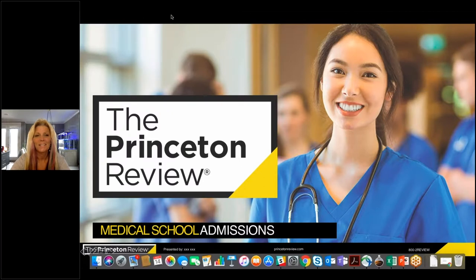Welcome to the Princeton Review's webinar: Medical Admissions Timeline for the 2019-2020 Application Cycle. Thank you for joining us today. I'm here with our resident expert, Anita, to bring you important information about the med school admissions process. Before we begin, a few housekeeping items: everyone's microphones are set to mute, so please use the questions panel to type your questions. We'll answer them throughout or save them for our Q&A session. I'll now pass it over to Anita.